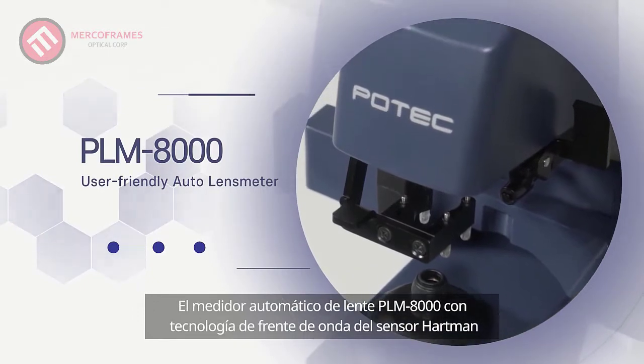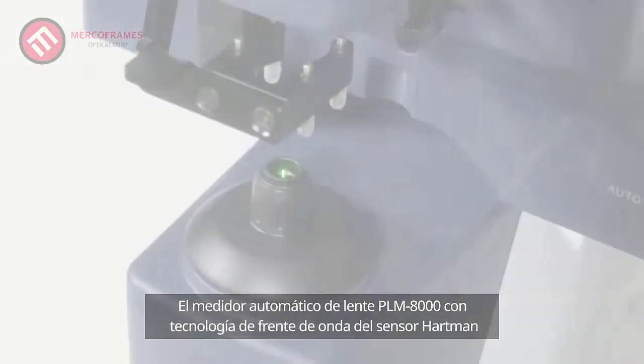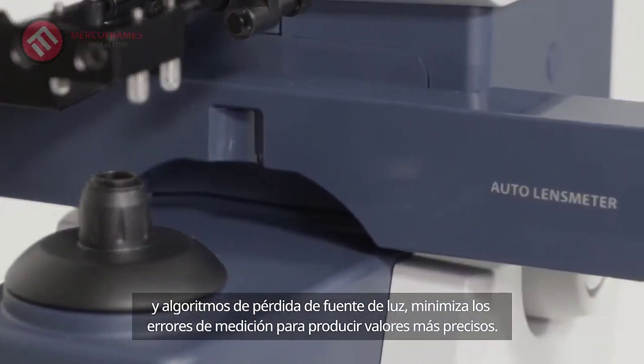Auto Lensmeter PLM8000, powered by Hartmann Sensor Wavefront Technology and Light Source Loss Algorithms, minimizes measurement errors to produce more accurate values.